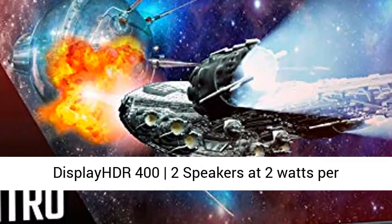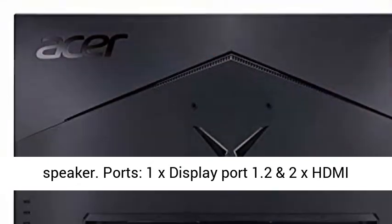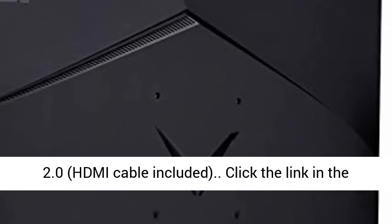Zero frame design, high brightness and contrast with VESA certified DisplayHDR 400, and 2 speakers at 2 watts per speaker. Ports: 1x DisplayPort 1.2 and 2x HDMI 2.0, with HDMI cable included.